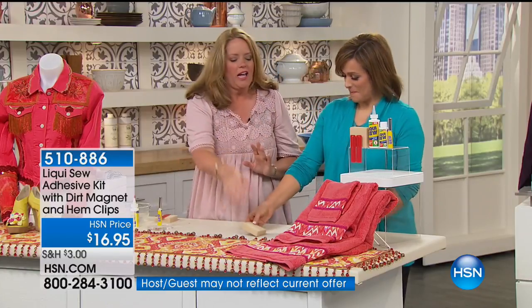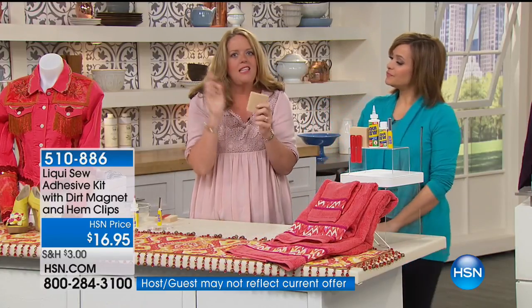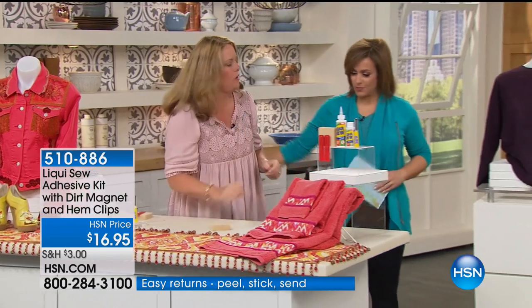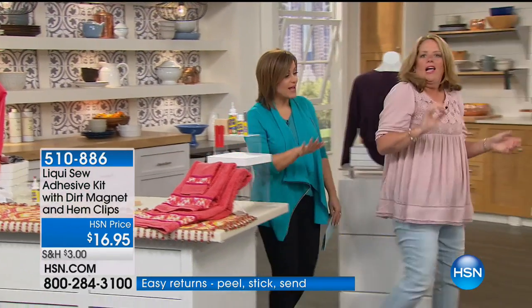The dirt magnet — so cool. Again, an all-natural product. This is a dry cleaning sponge. I've never presented this one. We combined it — this was a whole other kit — and for this special offer we put in our dry cleaning sponge.